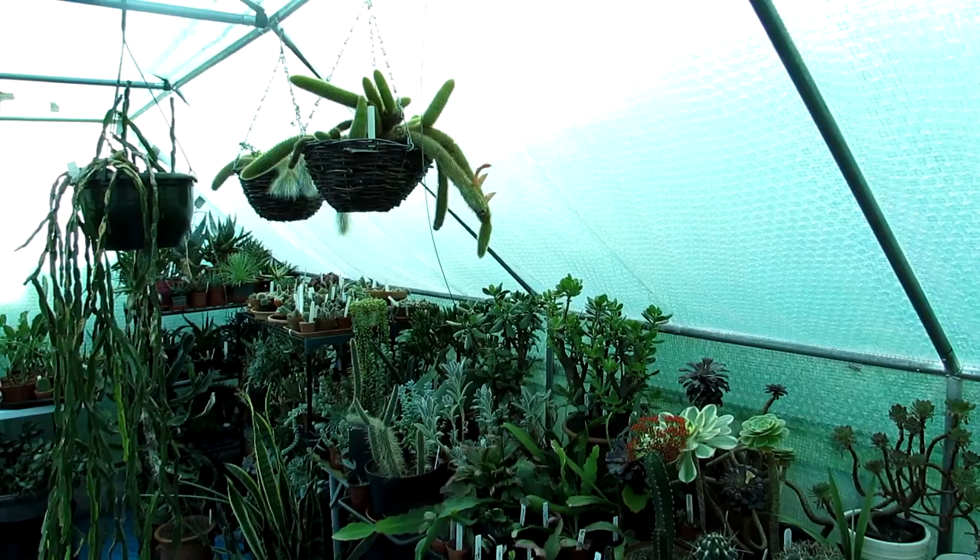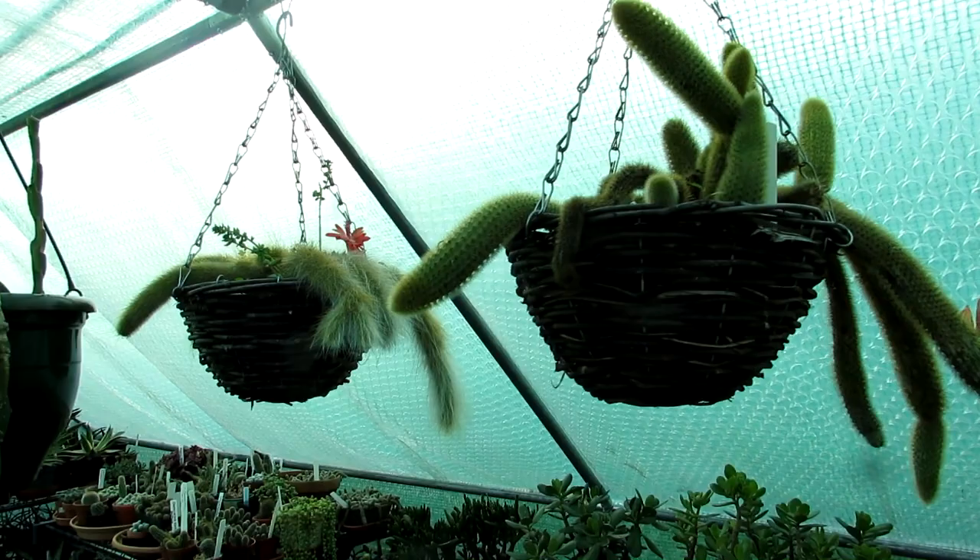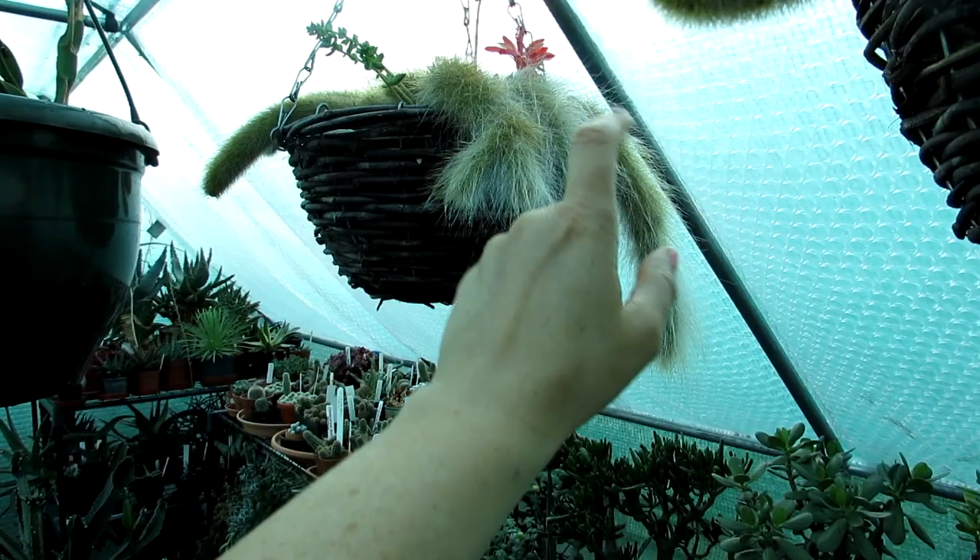Now today guys, I'm in the polytunnel and I'm happy to say I have my Kleister cactus, Collodemonocyst, commonly known as the monkey's tail cactus because of its lovely furry appearance here.